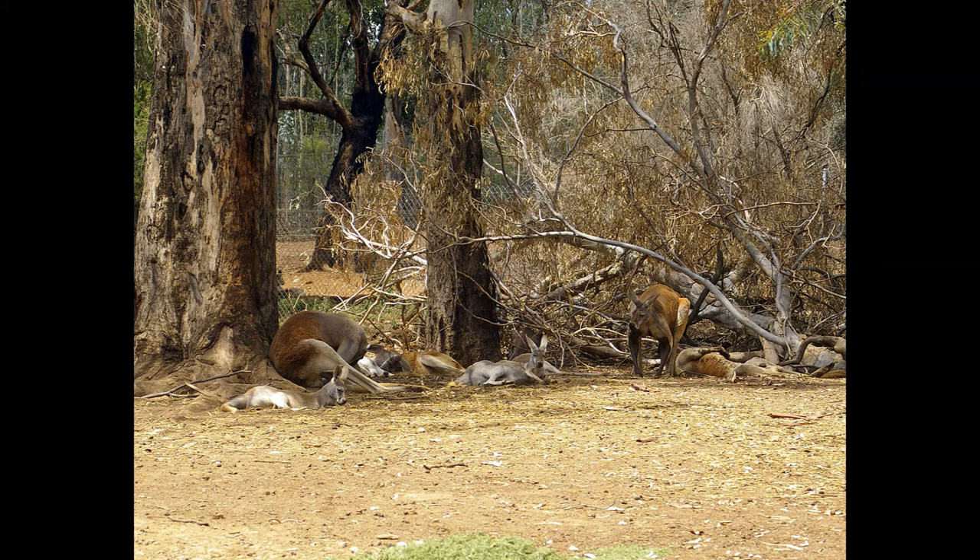They are sociable animals, typically found in groups of between four and eight individuals, often made up of several females and their young with a dominant male, but some groups of up to 1,500 kangaroos have been recorded. Red kangaroos mate year-round and have one of the shortest pregnancies in the animal kingdom, with the baby emerging after only 33 days. Usually only one young is born at a time, although twins are not unheard of.